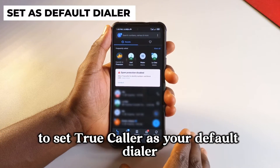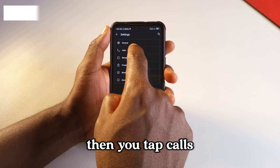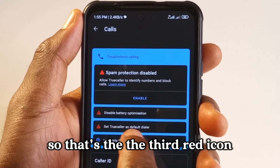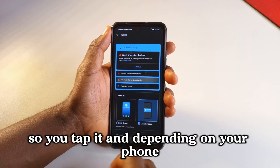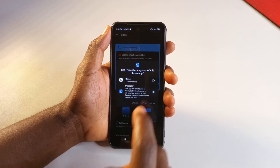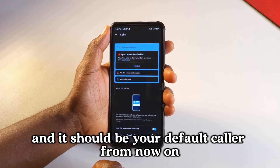To set Truecaller as your default dialer, go to settings, then tap calls. You can see the option that says set Truecaller as default dialer. Tap it and, depending on your phone, tap Truecaller and tap set as default. It should be your default caller from now on.